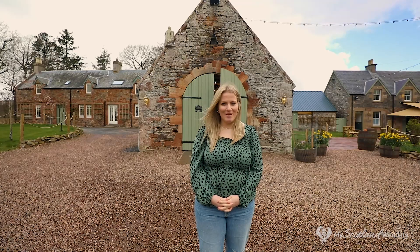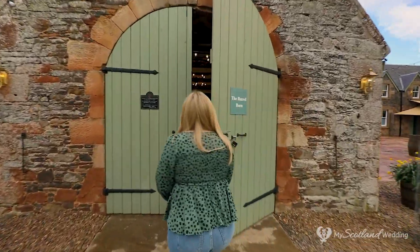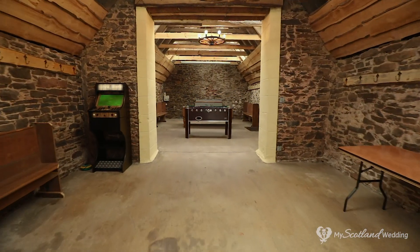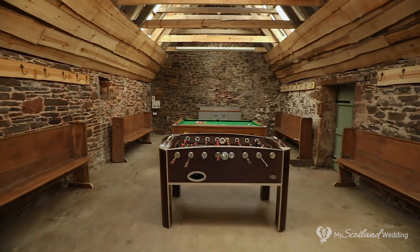Not only do you have all these amazing spaces for your actual wedding, there are lots of fun facilities here at Wedderley to help keep your guests entertained during your stay. Here we are outside the Barrel Barn — come inside and I'll show you what's on offer. Inside the Barrel Barn you have a dart board, arcade machine, foosball table and pool table.